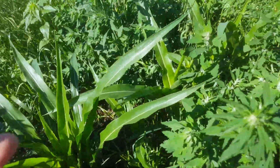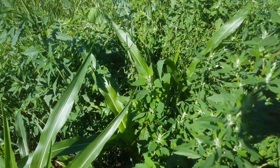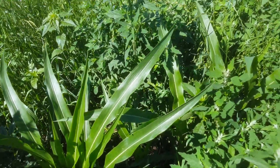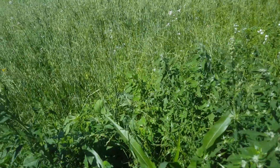How much more proof do we need that there's potential here to get away from chemicals and to get away from keeping the fields black? How about we keep the fields green and promote life? Maybe that's just crazy talk.